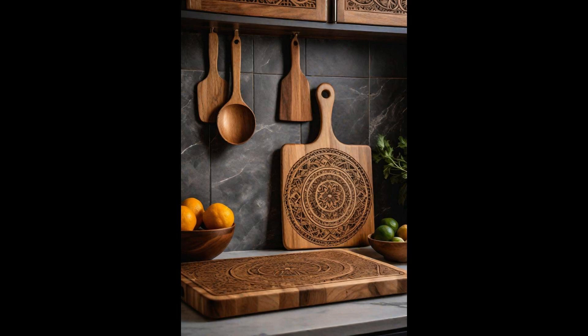Custom-engraved wooden cutting boards not only add a functional element to your kitchen, but also bring a unique touch of personal flair. Imagine slicing and dicing on a board that's beautifully etched with your family's name, or a design that speaks to your culinary passion. It transforms a mundane task into a delightful experience. Beyond their aesthetic appeal, these boards serve as wonderful conversation starters — whether it's a housewarming gift or a centerpiece at your next dinner party, a custom-engraved cutting board tells a story.